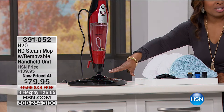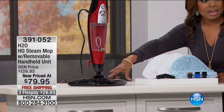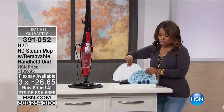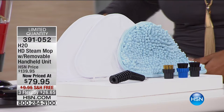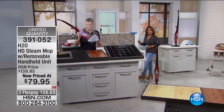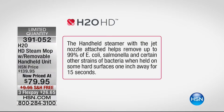Limited quantities — we have a little over 700 available. We've not offered it at this price of $79.95 — the best price ever, with free shipping, on three flexible payments of $26.65. You get two traditional pads, a wonderful microfiber pad, and all the tools. Anthony Sullivan brings us this H2O steam mop. What's unique is that we can say this sanitizes. When held on surfaces up to 15 seconds, this handheld steamer with the jet nozzle attached will help remove 99% of E. coli, salmonella, and certain other strains of bacteria.